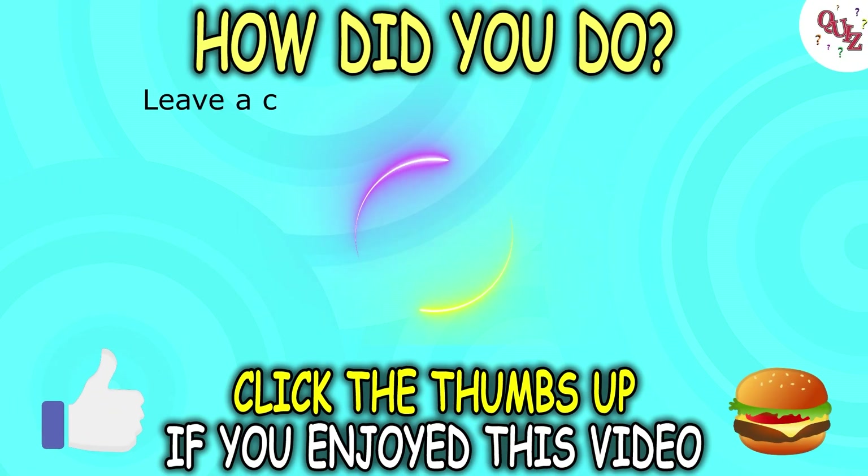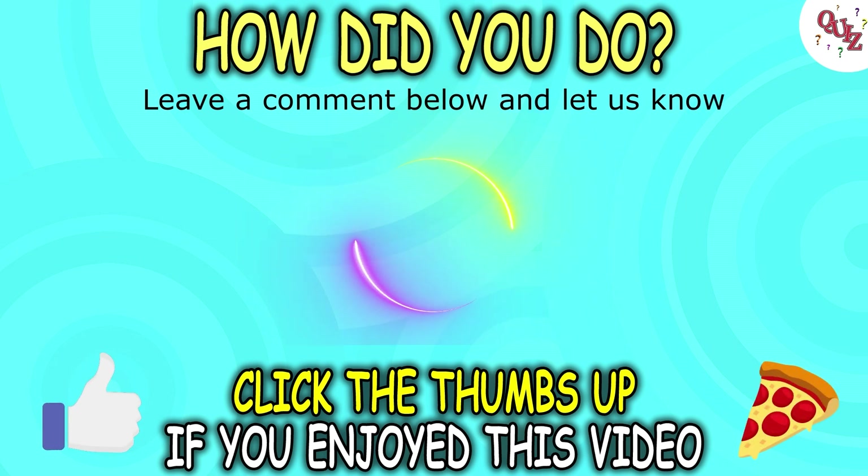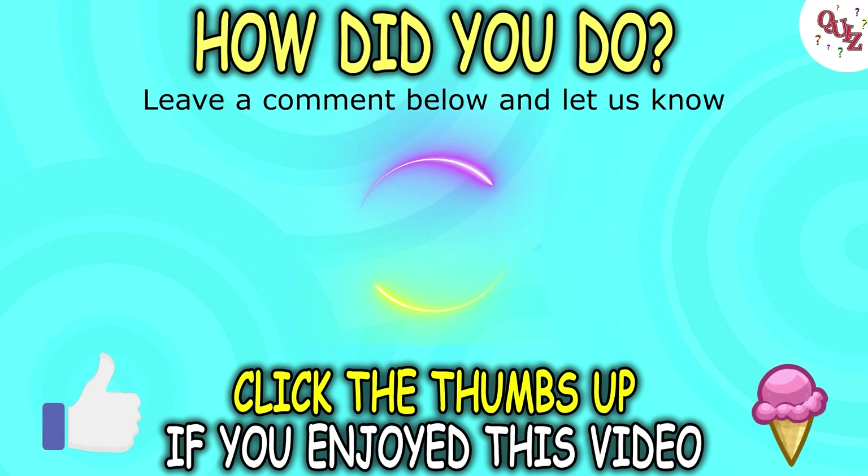Well, how many questions did you get correct? Share that with me in the comments below. And if you had fun, please give this video a thumbs up so it can reach more amazing people like you. Thank you for playing!